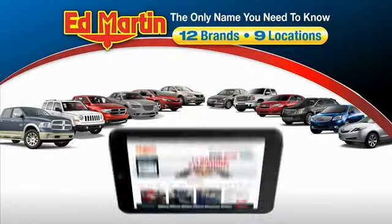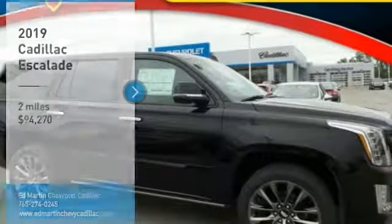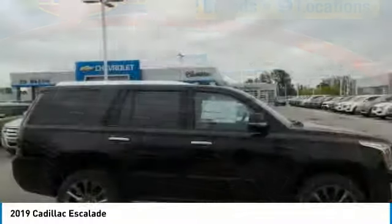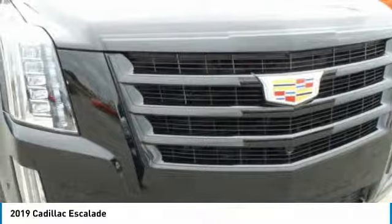Thank you for clicking our video. You can also shop over 4,000 more cars and trucks online at edmartin.com. We are pleased to show you the 2019 Escalade, a full-size luxury SUV. The Cadillac Escalade stands for A-list style.